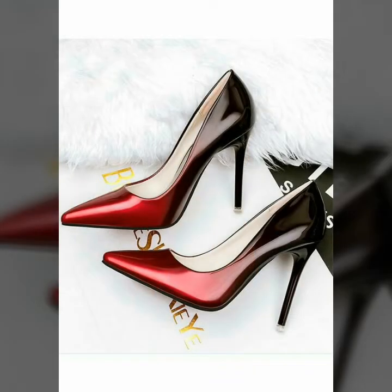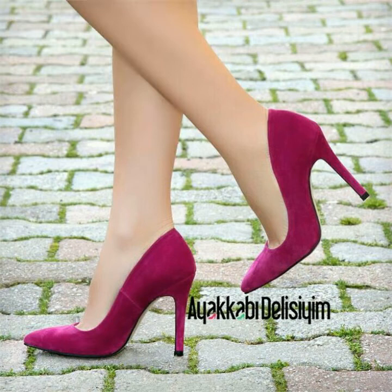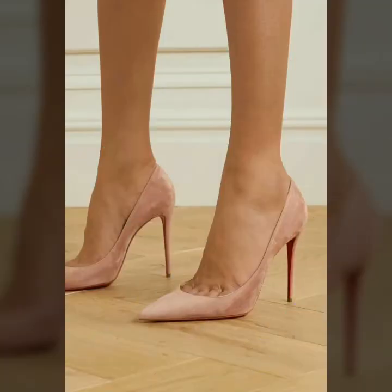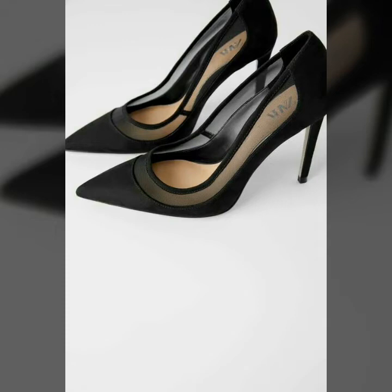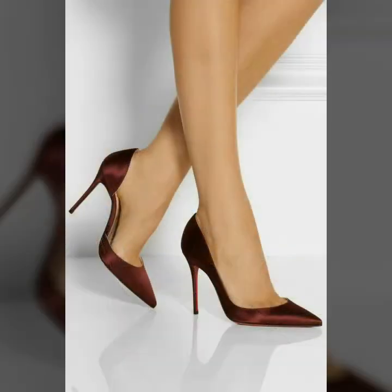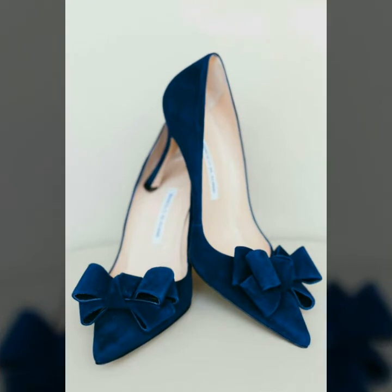Dear friends, by watching this video you will get very amazing ideas. All these designs are very wonderful and outstanding. I hope you will love my collection. This is a very beautiful and very trendy collection of pointed toe stiletto high heel shoes for those ladies who love to wear such high heel shoes.